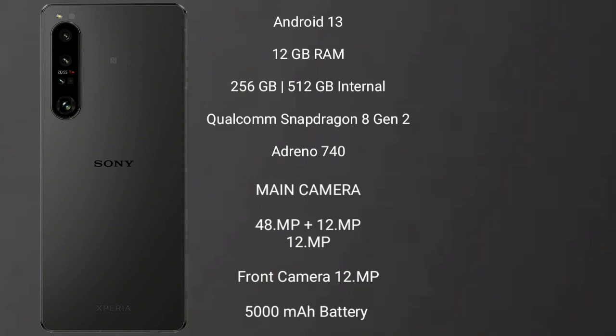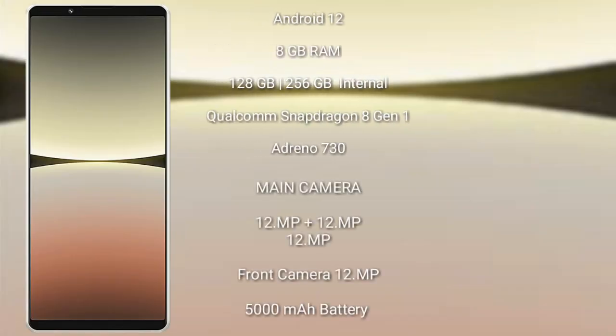The Sony Xperia 1 Mark 5 features a real-side triple camera setup: 48MP plus 12MP plus 12MP, and its front camera is 12MP. It has a 5000mAh battery with 30-watt fast charging support.